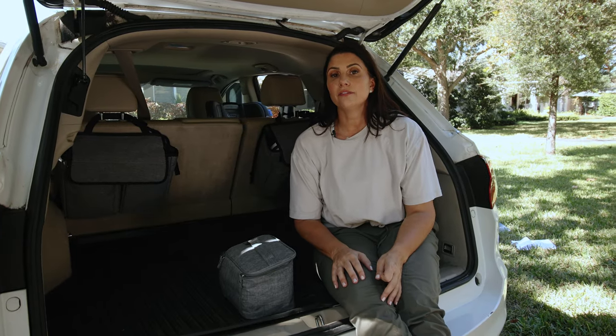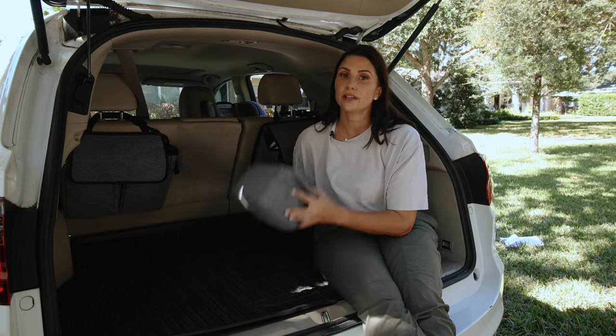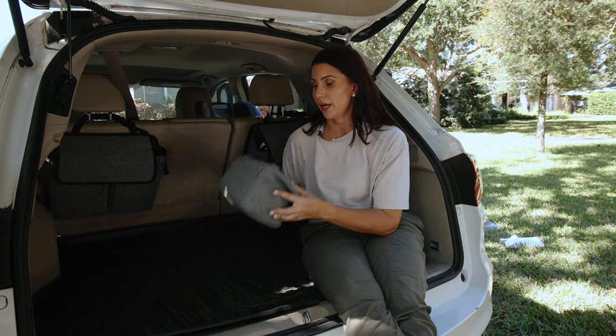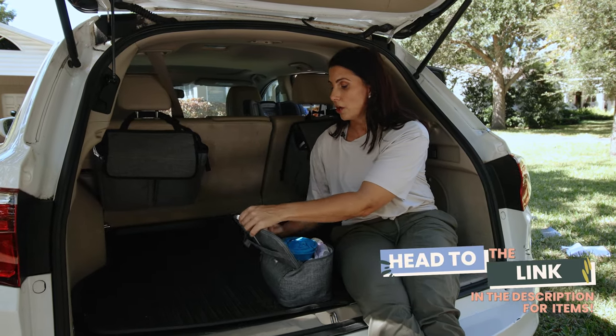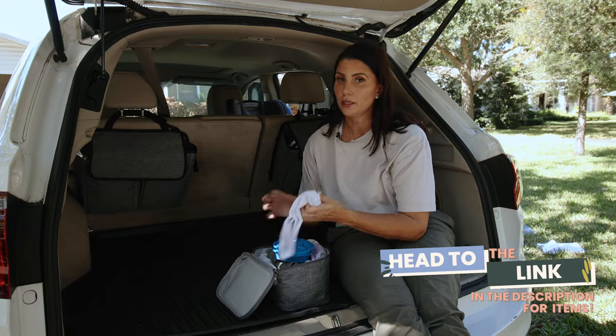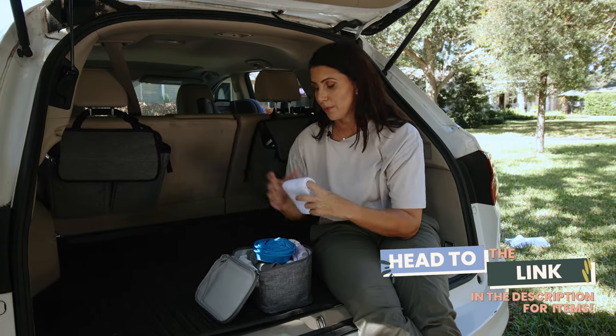Let's start by getting your vehicle ready for kids that are in the potty training phase. First off, I like to have a little potty training on-the-go kit. In this, I keep these things: a cloth diaper, which is super absorbent, so if there is an accident in the seat, I can at least get some of the mess out so we can continue to ride.